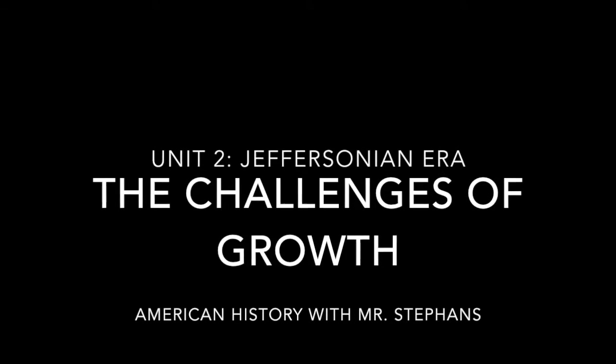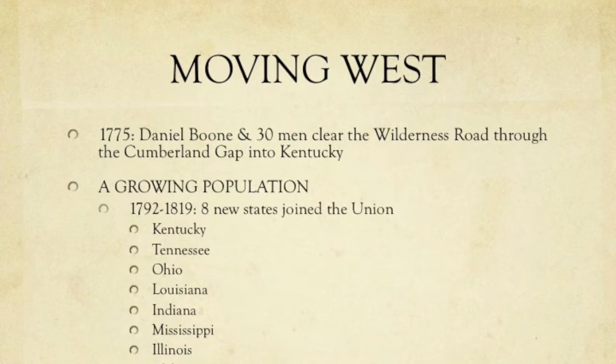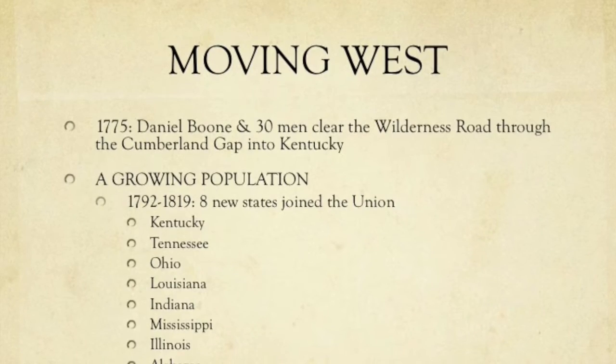Now we're going to take a look at some of the problems associated with a growing population and country. The United States had a massively growing population, even during this time period.